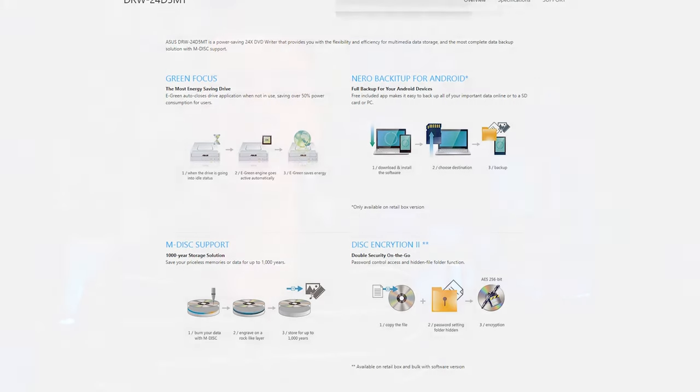ASUS clearly knows no one is really buying CD drives, so they're also bundling six months of unlimited cloud storage with it. I'm not entirely sure why you'd want cloud storage bundled with a DVD drive, but there it is. Honestly, for the same price I could have just bought Backblaze for years, so the cloud storage bundle isn't particularly compelling.